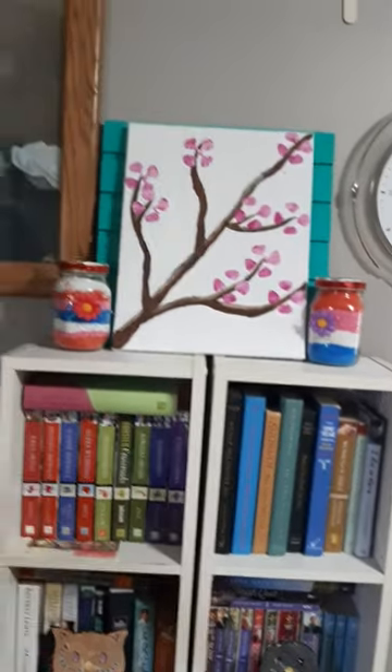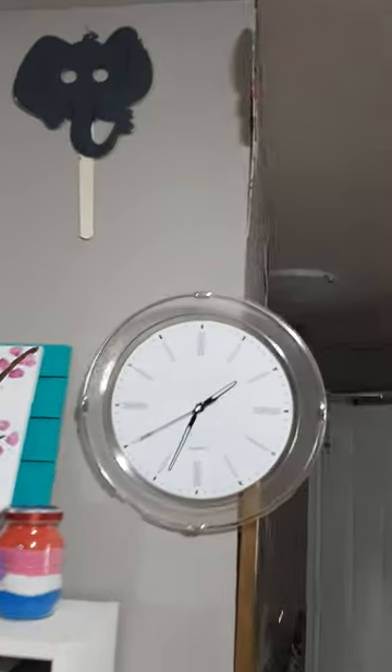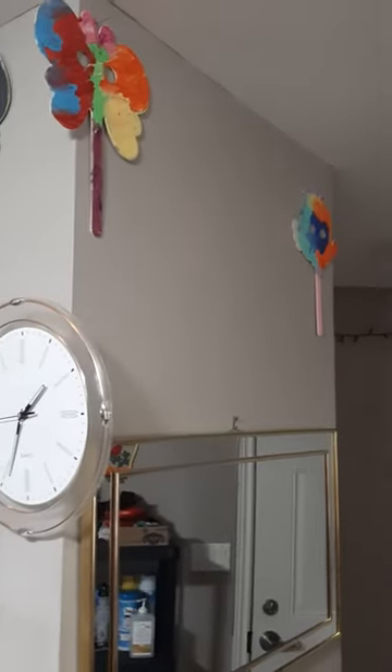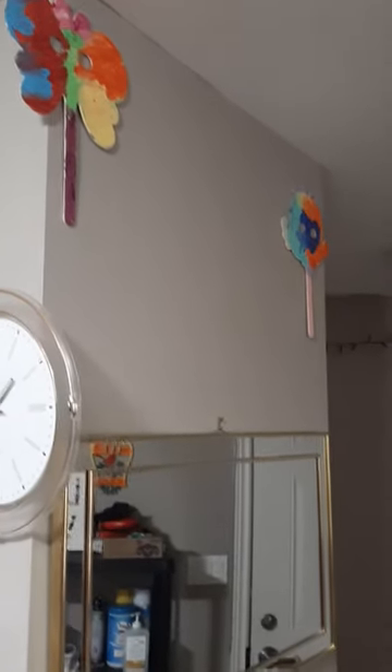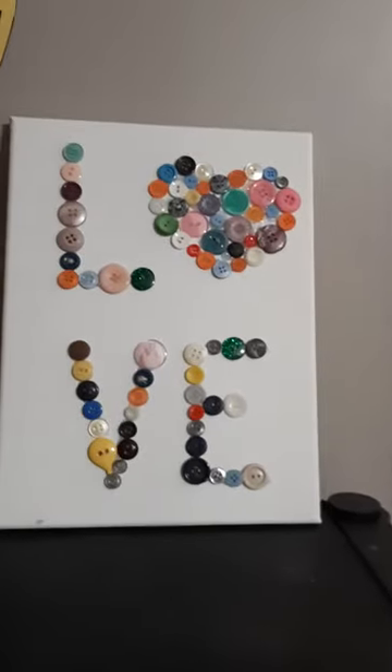Her painting. These are some masks that she did. More flowers. This is a sign, a picture she made with buttons and a canvas.